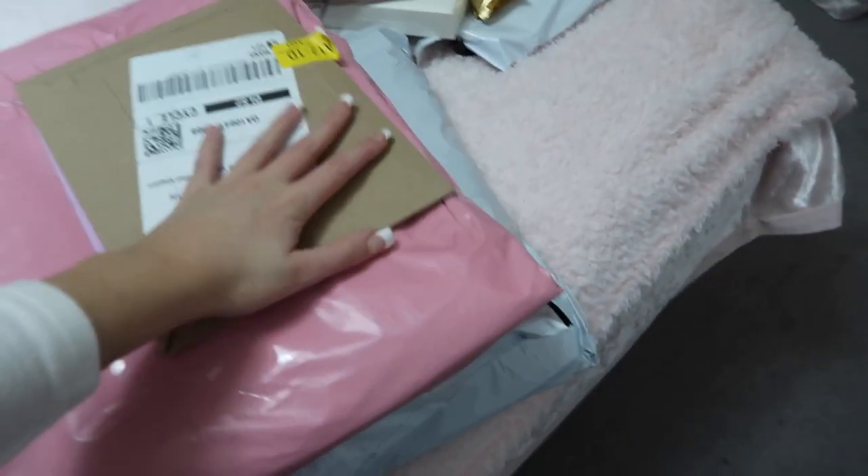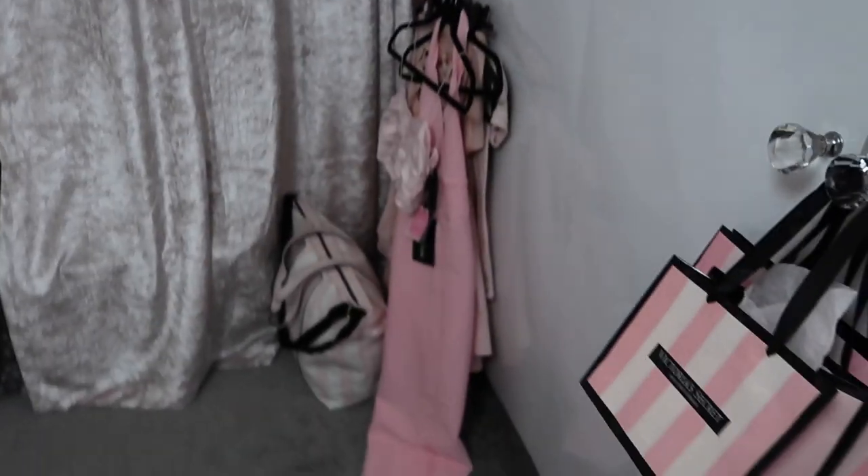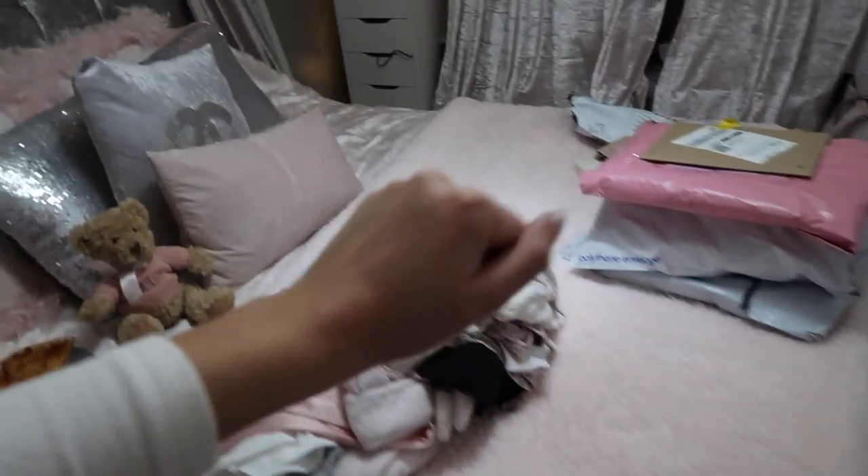Hey guys, today we're going to have a little parcel unboxing session. I've had a few days off vlogging but I'm back. I've only got four parcels so it's not too many, but I've also got a lot of clothes to put away, some stuff to sort for Depop, and I need to pack up. My roses are still looking very nice. I've got more clothes to put away, washing to do, and bedsheets to take off. Enjoy the little sort-out vlog with me — not sure what I'm getting up to over the next few days but we're starting here.